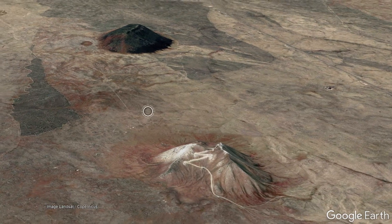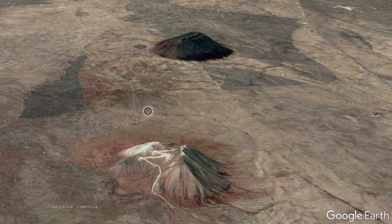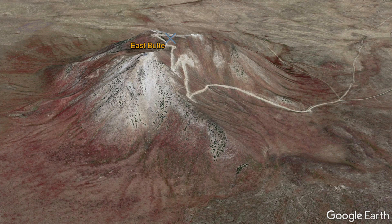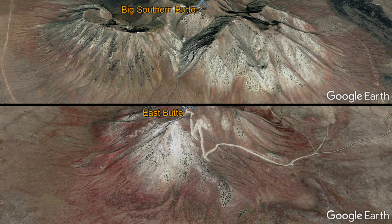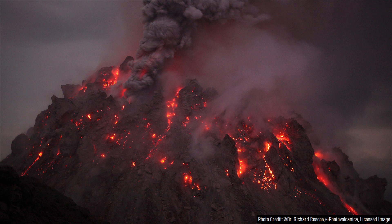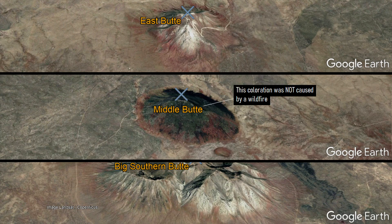Here are three volcanic features which formed in the last 1 million years, known as the Big Southern Butte, Middle Butte, and East Butte. While the East Butte and Big Southern Butte are easy to explain — formed due to the eruption of voluminous rhyolite lava domes and fairly explosive eruptions — the Middle Butte is the odd one out.